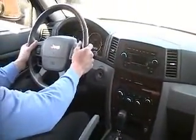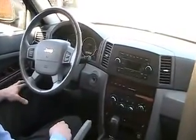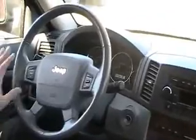At 10 and 2 right behind your hands are the steering wheel controls for your radio. It also has the Boston Acoustics sound system, power everything, wood trim, and cruise control on the steering wheel. Beautiful truck all in all.